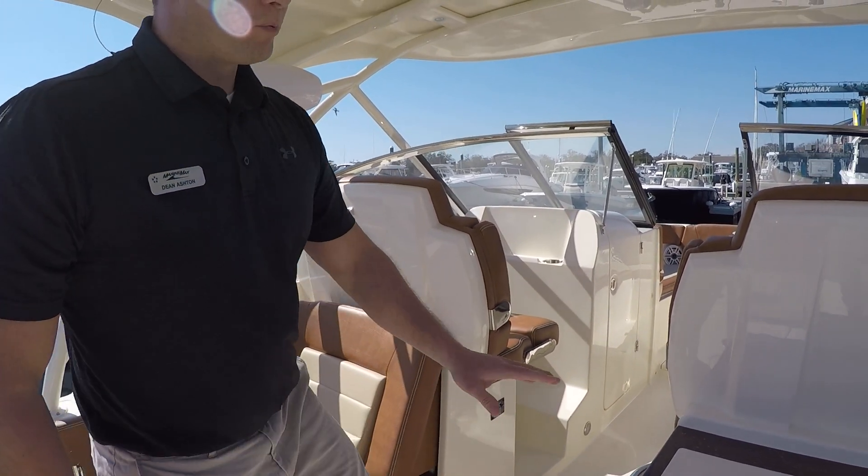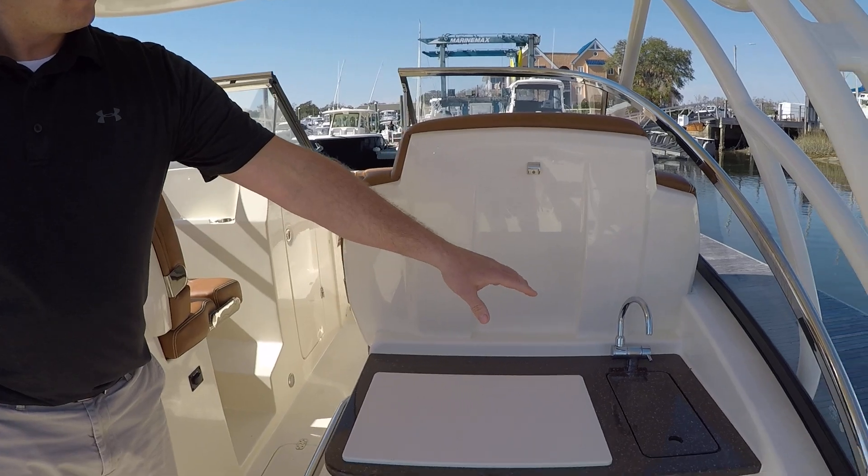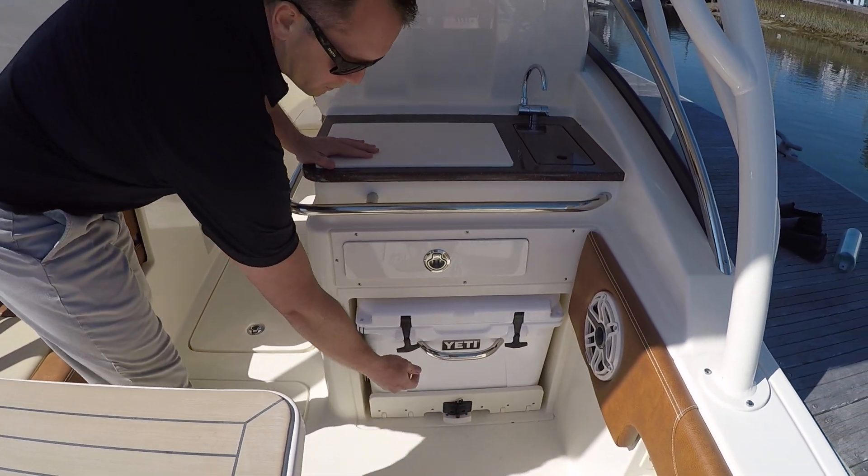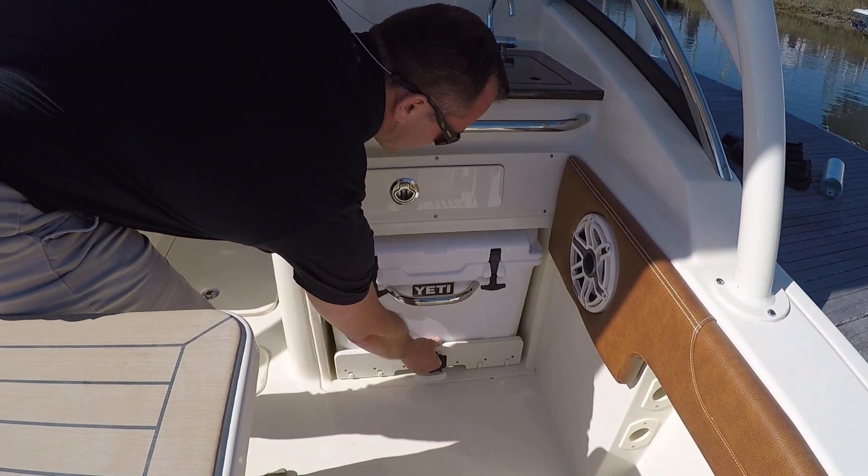Behind the captain's chair, you have a prep center and a freshwater sink, as well as designated storage for your Yeti cooler, which is set up on a slide for easy access.